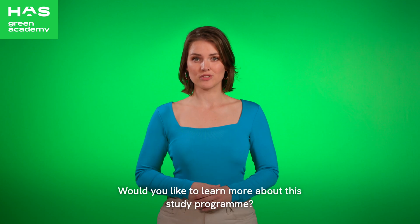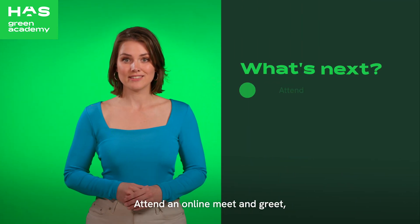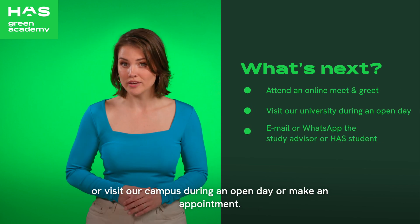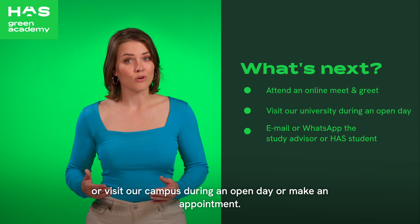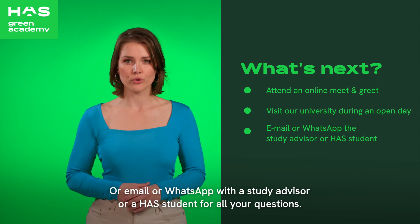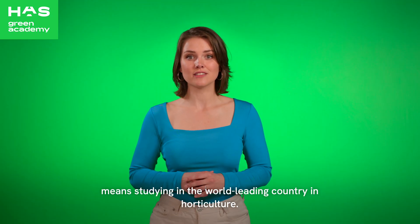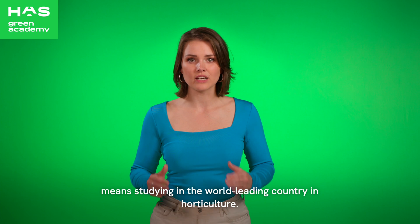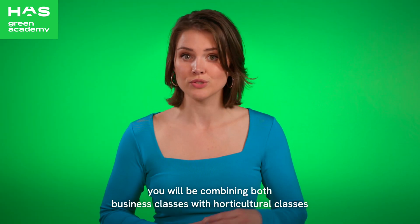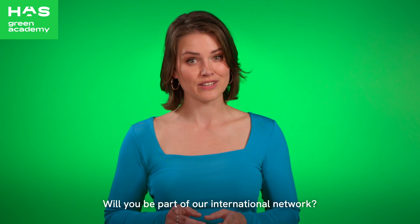Would you like to learn more about this study programme? Let's meet. Attend an online meet and greet, or visit our campus during an open day, or make an appointment, or email or WhatsApp with a study advisor or a HAS student for all your questions. Studying Horticulture and Business Management in the Netherlands means studying in the world-leading country in horticulture. You will be combining both business classes with horticultural classes in a very international setting. Will you be part of our international network?